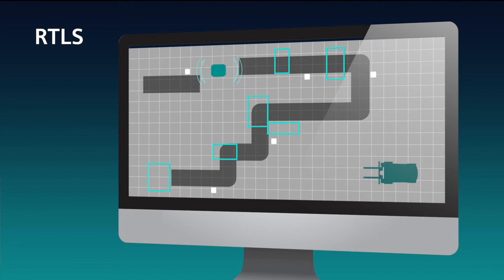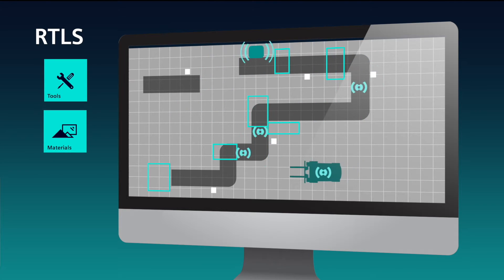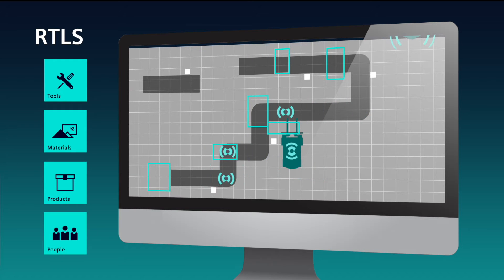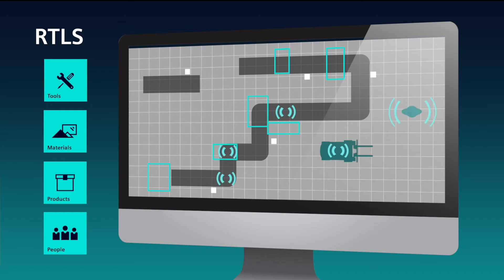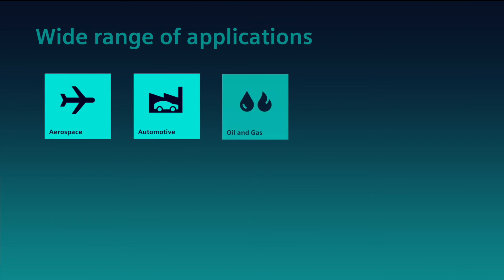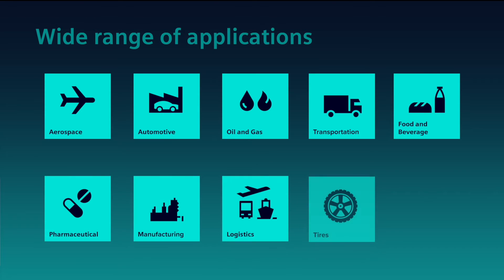RTLS delivers the exact location of any high-value asset — for example, tools, pallets, production materials, or casts and molds used in manufacturing. It can trace where products and people are moving to improve production and logistic flows, reduce bottlenecks, and even monitor and control traffic of forklifts, AGVs and workers to increase safety.